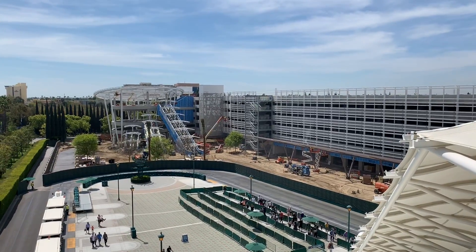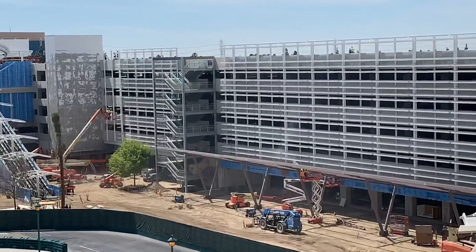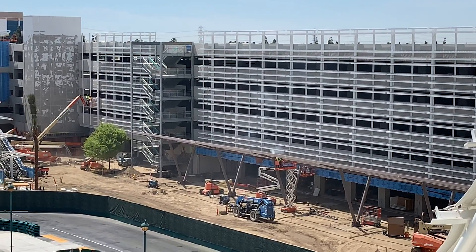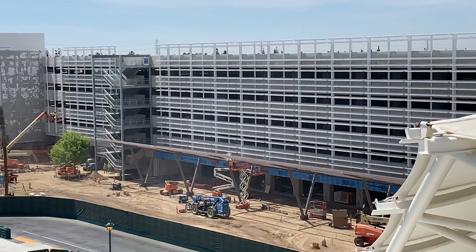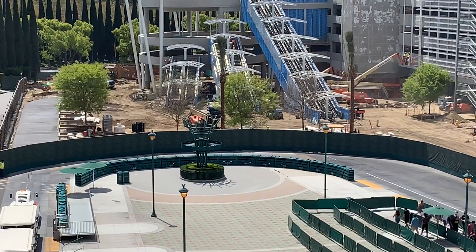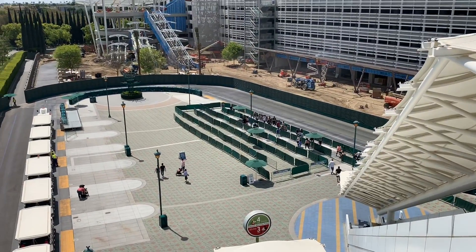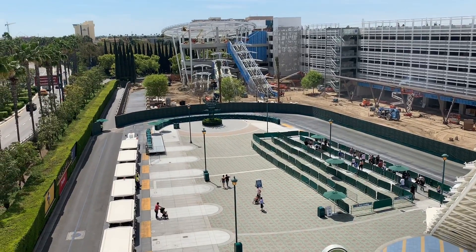Here's another wide shot of the entire construction progress. You can see they've also finished these planter boxes on the side of the parking structure, which will look really cool when they eventually put all the shrubbery in there. Once they put all the trees in it's going to look really nice over here and get rid of all this concrete jungle we have right now. Once all the new trees and bushes are placed it's gonna look really nice.